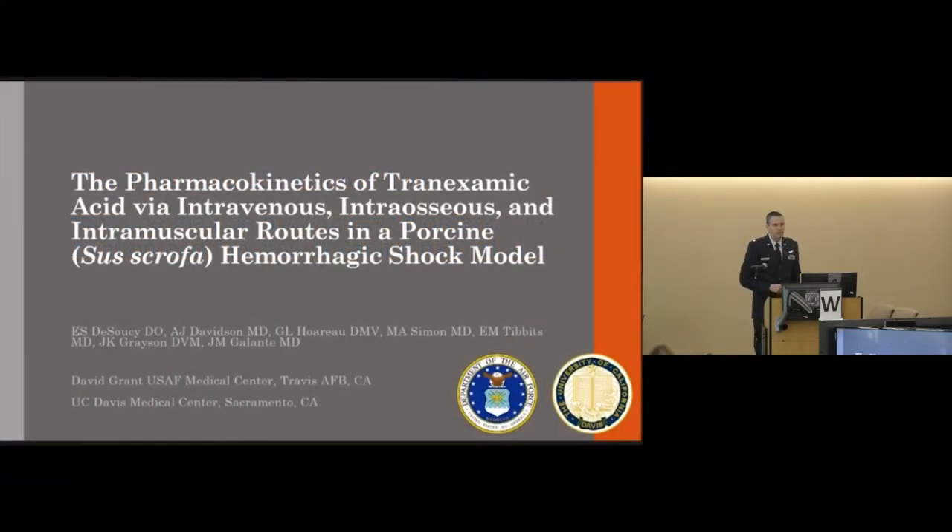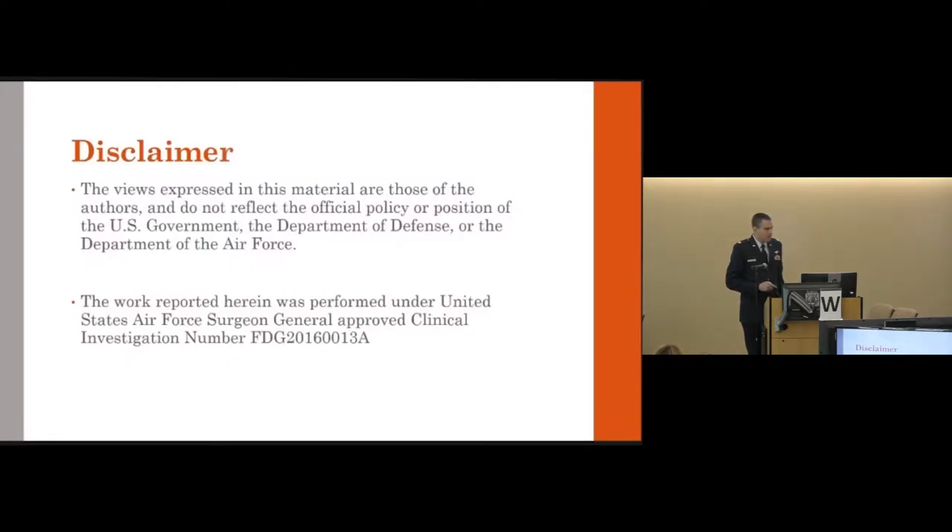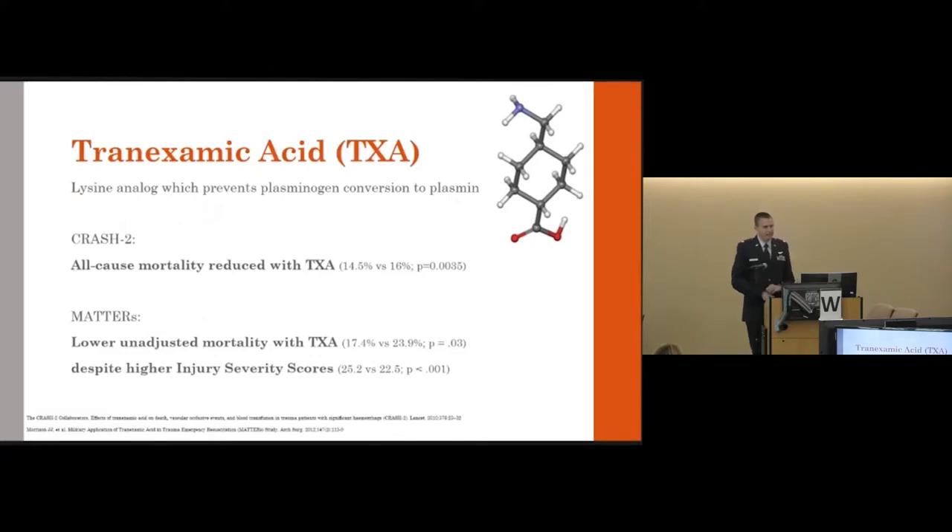Good afternoon. I appreciate the opportunity to present this work. One disclaimer: the Department of Defense and the Air Force don't necessarily endorse what I'm about to tell you, and this work did go through appropriate IACUC procedures. Tranexamic acid, or TXA, is a lysine isomer with the ability to decrease fibrinolysis, which, as you can imagine, is a very useful property in the trauma patient who is hemorrhaging.